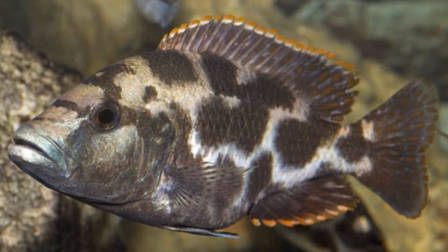Some countries may regulate the import and export of certain species to protect their natural habitats and biodiversity. Before obtaining any species, it's recommended to research local laws and regulations and consider the potential impact on the species and its habitat.